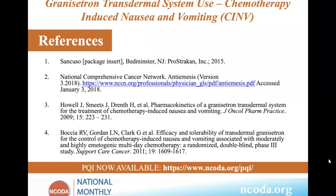These are the references available, and the full PQI is available on the web page. Thank you, Stephen.